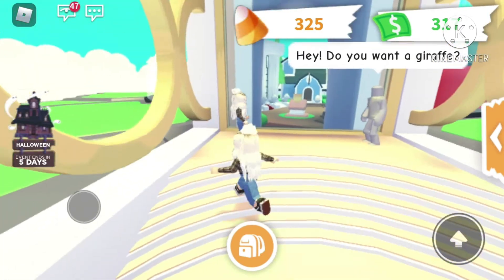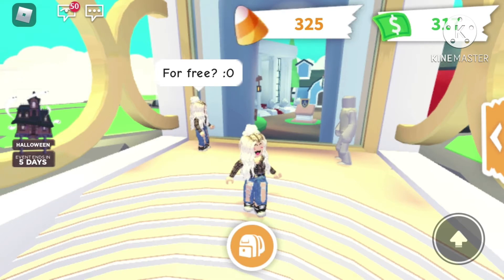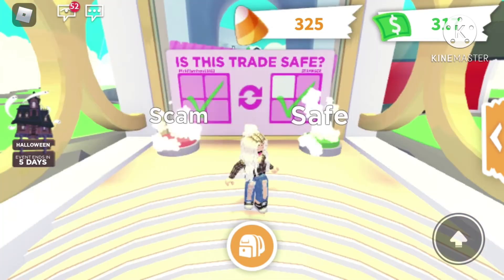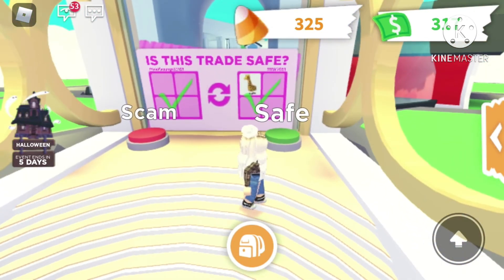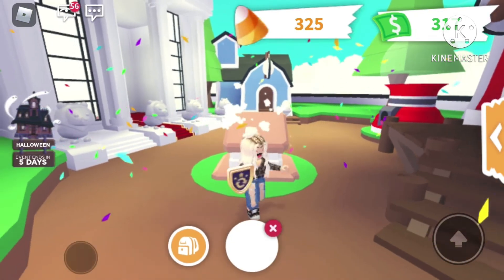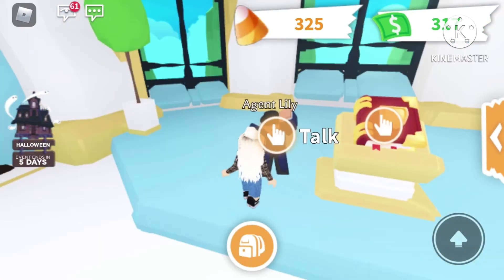Last level — hey, do you want a giraffe? I can walk up to them. Hello, mini me — for free! Yeah, I have an extra, you can just have it. Oh my gosh, thank you! Okay, I think it's safe because they're giving me something and they seem okay with it, so it can't be a scam. Yay! Oh, how cute — sick. Oh, I'm being led somewhere.